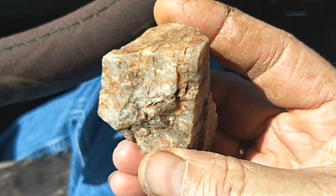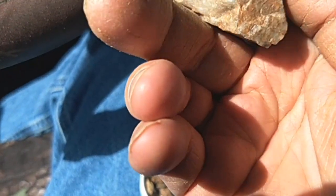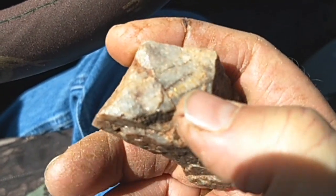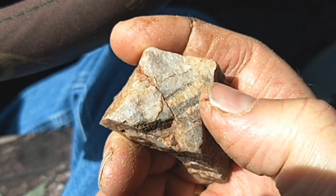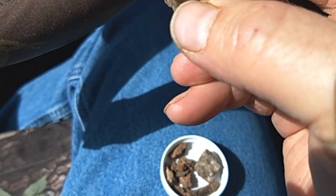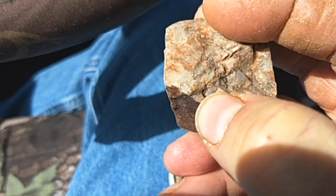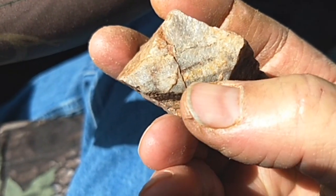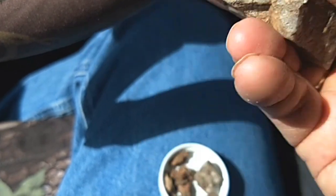I can never see anything looking through the dang camera, but as you can see on the outside right there, there's a line of gold right there and it goes around somewhere on this crazy thing. Yep, and it goes around right there — and there it is again. I have no idea how clear this is coming out.